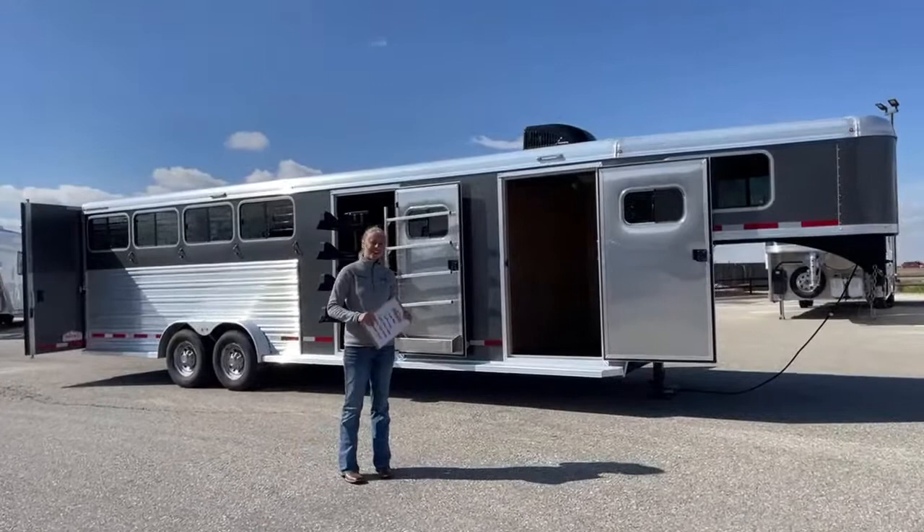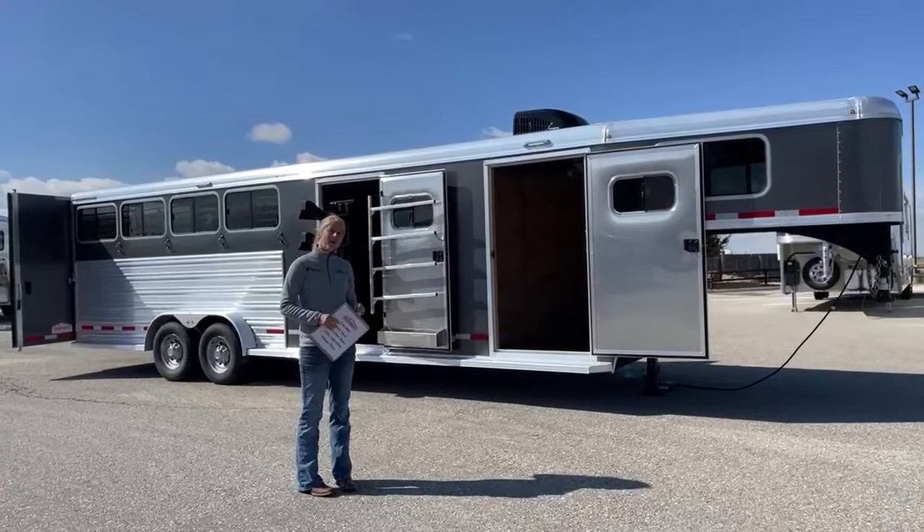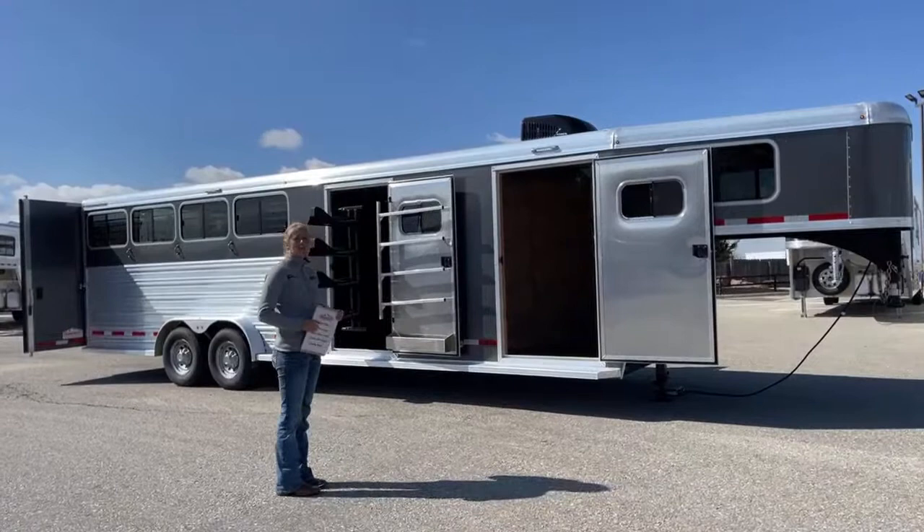Good morning and welcome to TransWest Truck Trailer RV at Frederick. My name is Callie Say and I'm here at TransWest in horse trailer sales. For those of you that aren't familiar with us, we're located in Frederick, Colorado, about 30 minutes north of Denver, right off I-25, so a super convenient location if you want to come check us out in person.